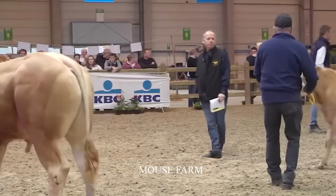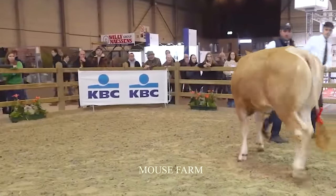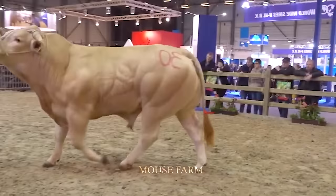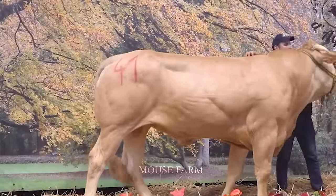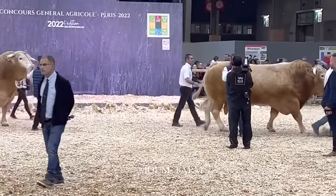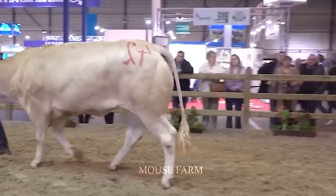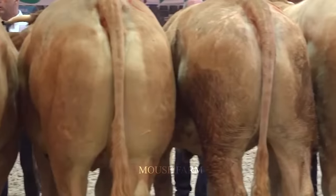The Raza Blonde Aquitaine cattle auction in Paris is an annual event organized by the French Raza Blonde Aquitaine Beef Association, taking place every March at the Paris Expo or the Versailles Convention Center. This event attracts attention with excellent cows being brought to the auction floor in order of the number affixed to their bodies. Each cow is inspected and evaluated by experts to ensure quality. The price of each cow depends on many factors such as weight, age, meat quality, and fertility. Typically, a Raza Blonde Aquitaine cow weighing around 1,226 pounds costs between 3,000 and 5,000 euros.